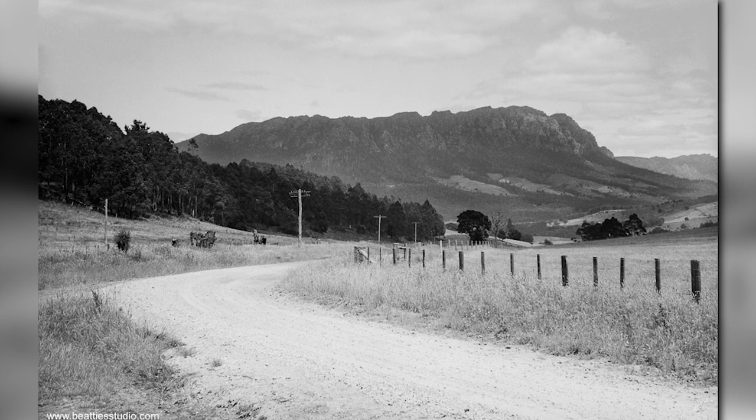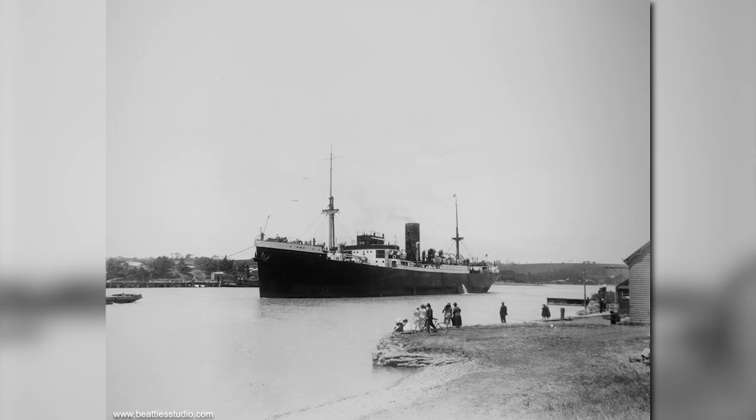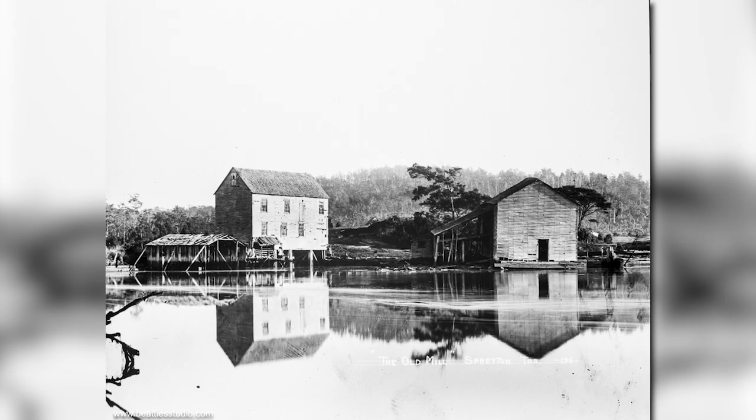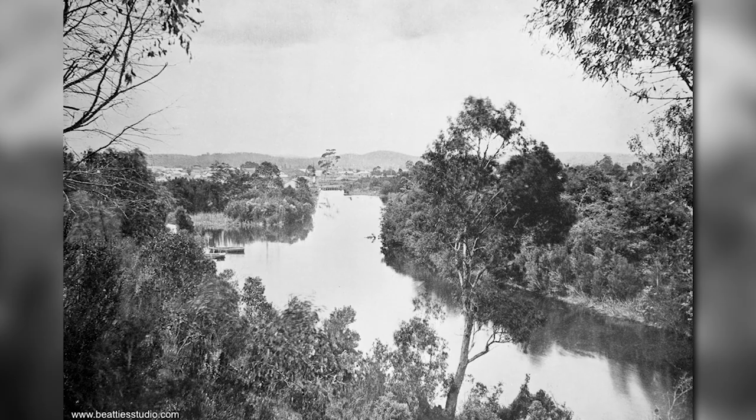It seems everywhere I go in Tasmania, I find more Beattie photos to recreate. This one of Mount Rowland just appeared in front of me on my way to my sister-in-law's place. G'day and welcome to Forgotten Tasmania. I'm John Stevenson. Mr. Beattie was such a prolific photographer. They say that he photographed much of Tasmania — pretty impressive today, and even more impressive when you think that Mr. Beattie lived over 100 years ago.